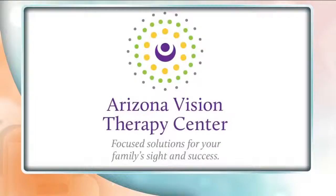From headaches to difficulty paying attention, the answer could actually be as simple as a special pair of glasses. Dr. Amy Thomas from Arizona Vision Therapy Center is here to introduce us to neural optics. Let's talk about the science behind these lenses.